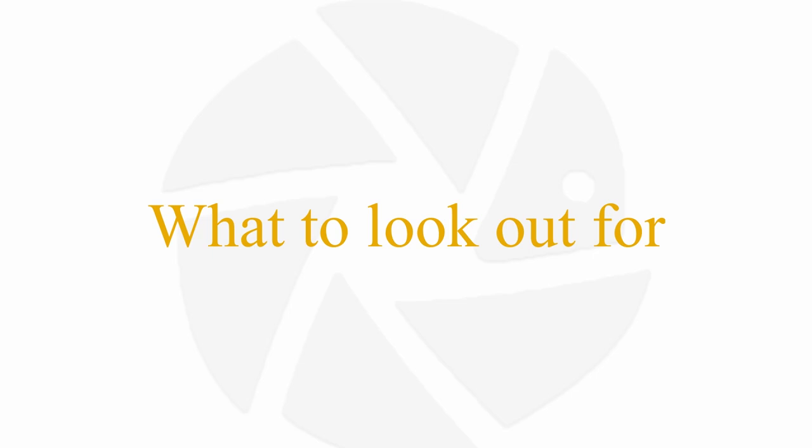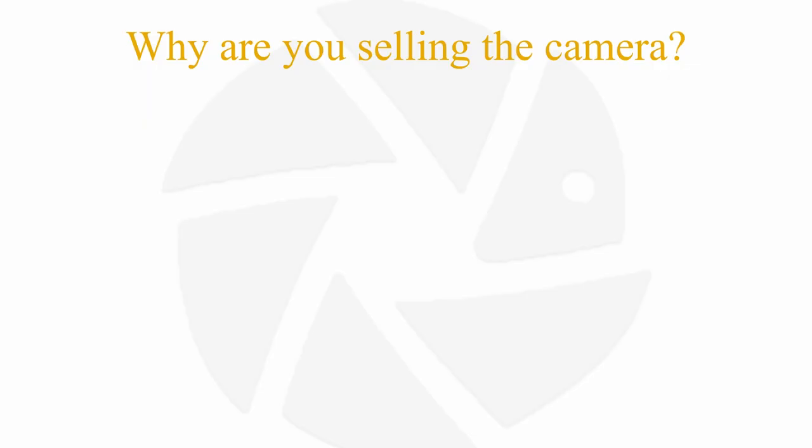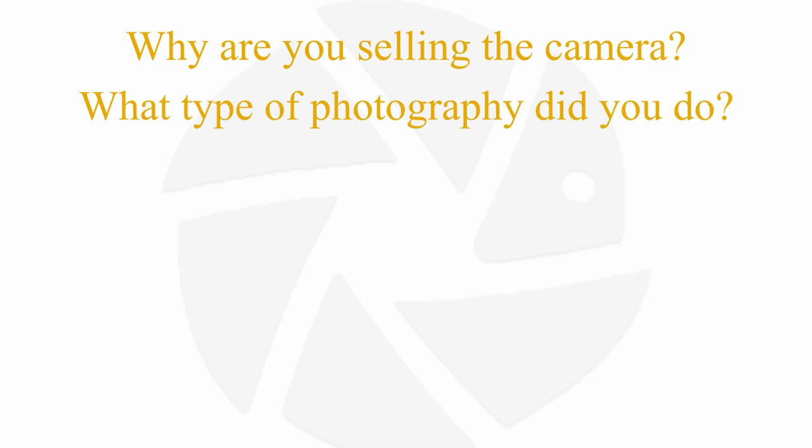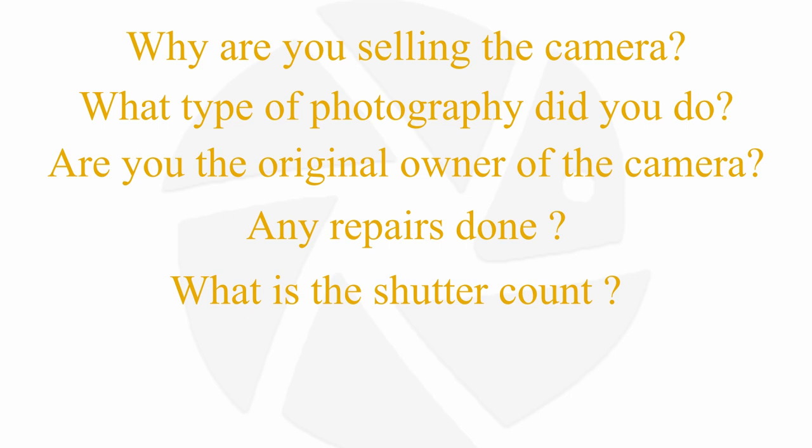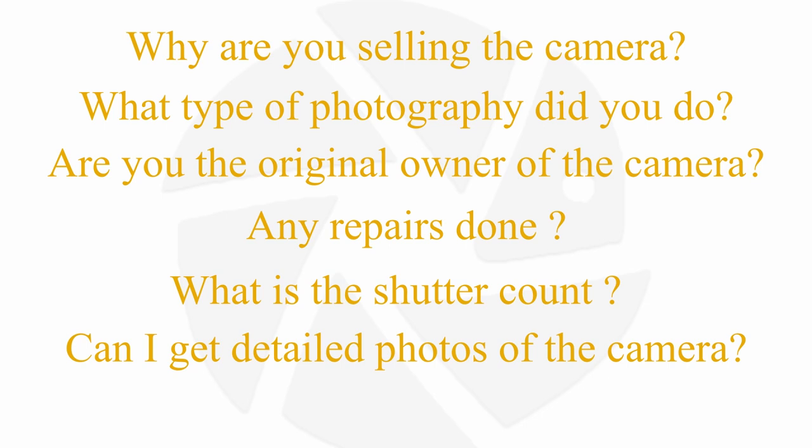Let's get into what to look out for. I would ask a couple of questions first to get an idea around the camera and the owner, as this could already give you a good or bad feeling about the deal. Ask: Why are you selling the camera? What did you use the camera for? Are you the original owner? Have you done any repairs on the camera? What is the shutter count? If you cannot meet the seller in person, ask them to send you a few detailed photos of the camera body. The shutter count is an especially important question, as this is like your car's kilometer or mileage on the clock — it records every single image you've taken with your camera, basically stating how hard your shutter has worked.